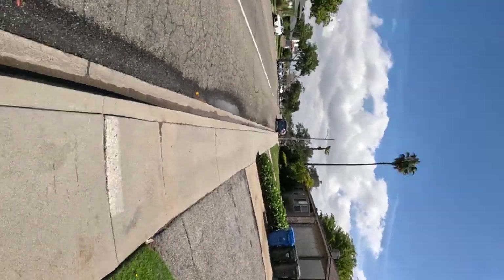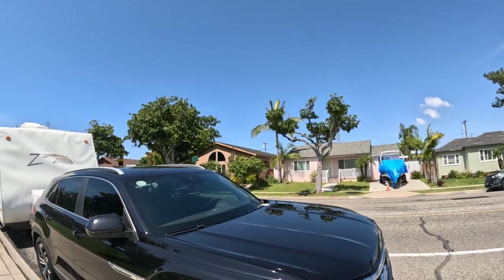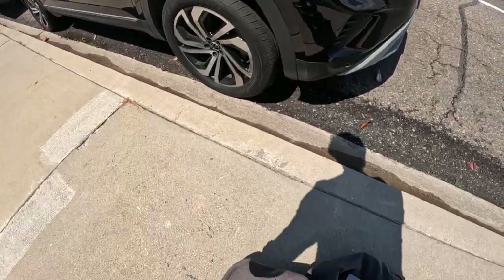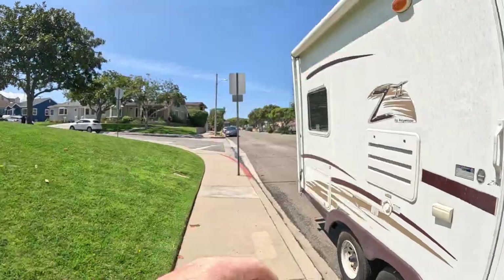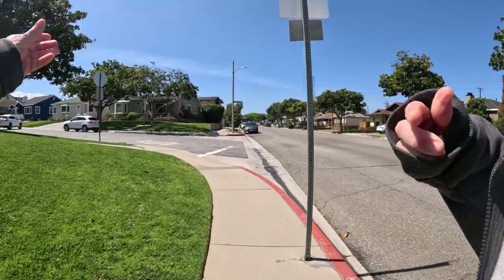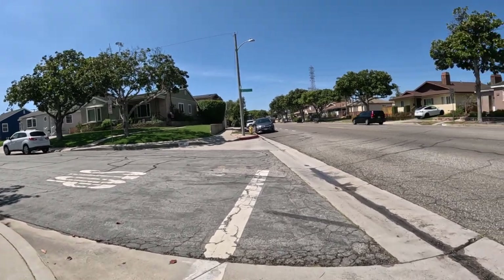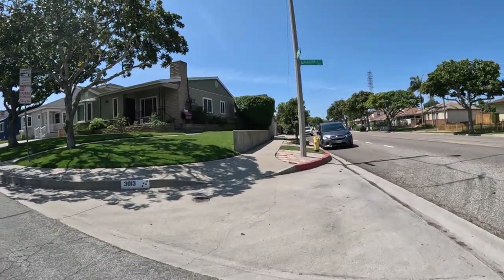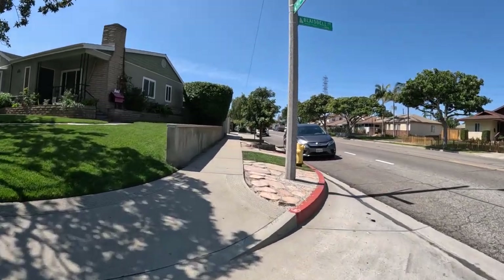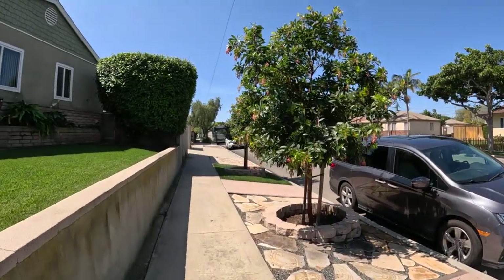All right, day 92, walk number two. Put the camera on, we'll get going. Just finished walk number one. Saw about 20 Teslas. Went down the main street. This one we're not going to see as many. Let's see what we see down here though. Let me start the timer. Put in your guesses how far it'll go, how long it'll take. Probably do about a mile on this one and a mile to get back home. Here's the first Tesla — I'm going to count the Teslas today.